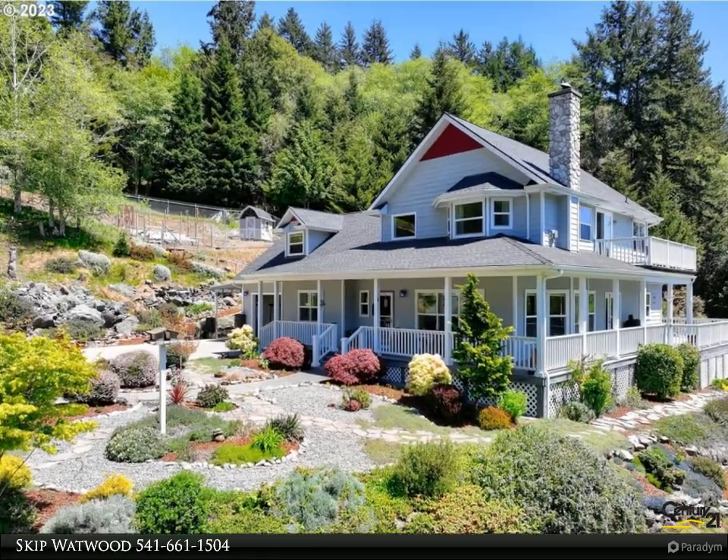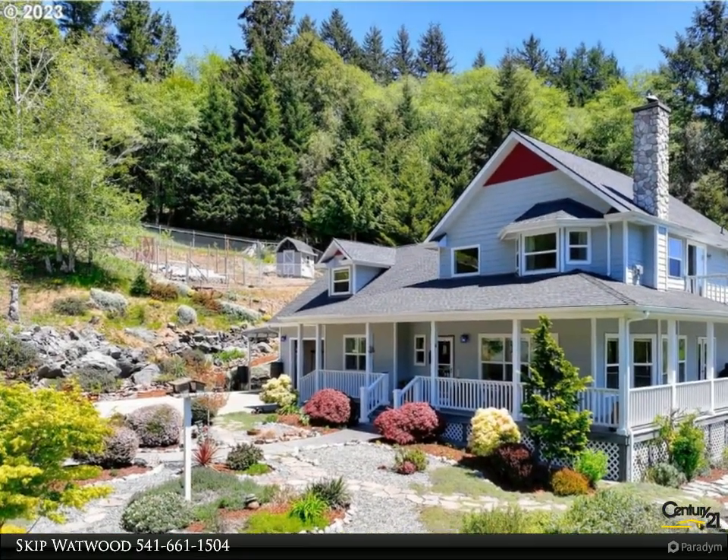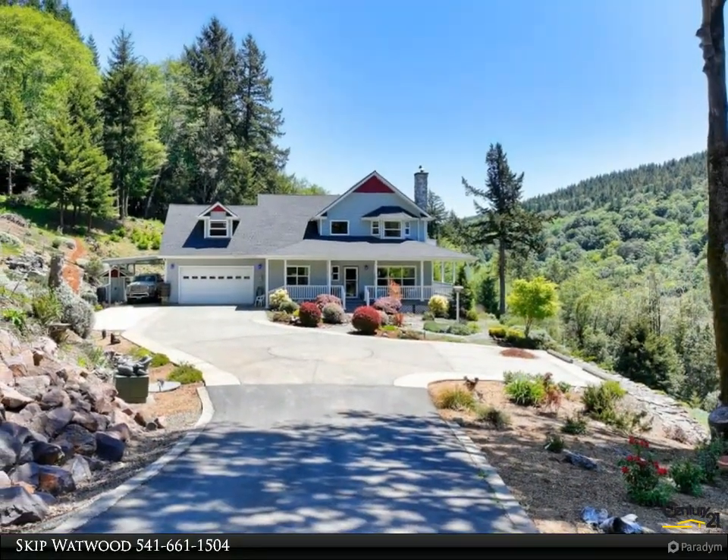This Century 21 Agate Realty property video is presented by Skip Watwood. A trip down a magical country road to this meticulously maintained private country estate with mountain, valley, and territorial views.